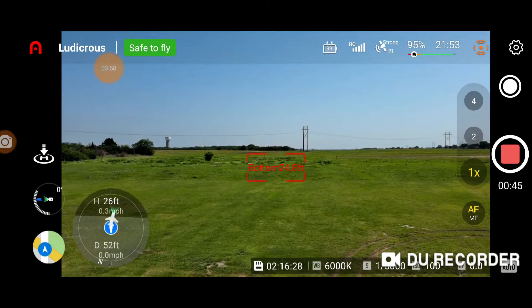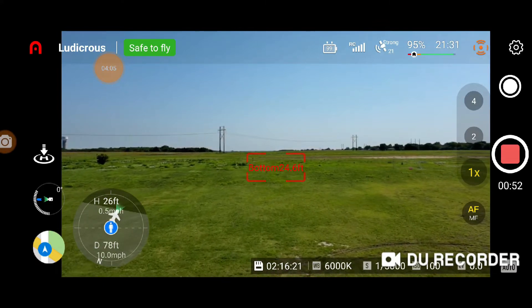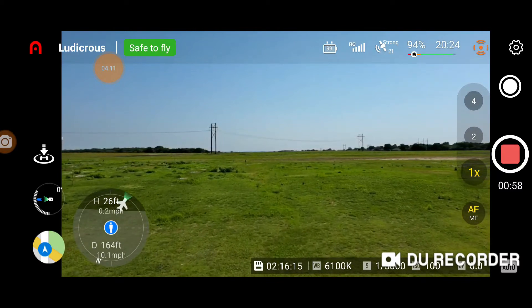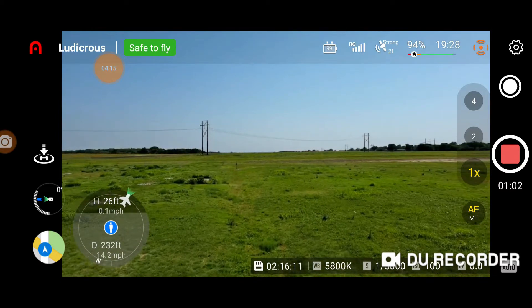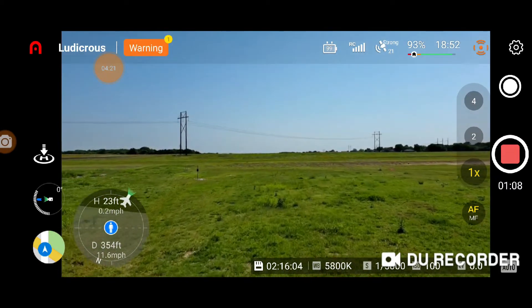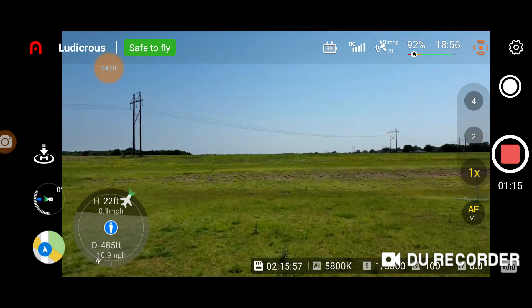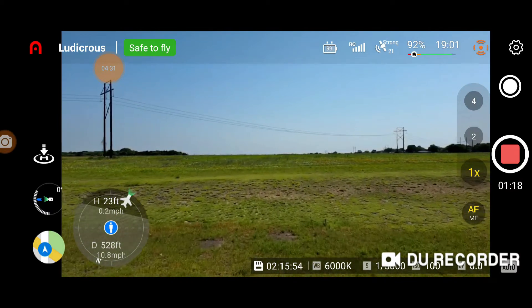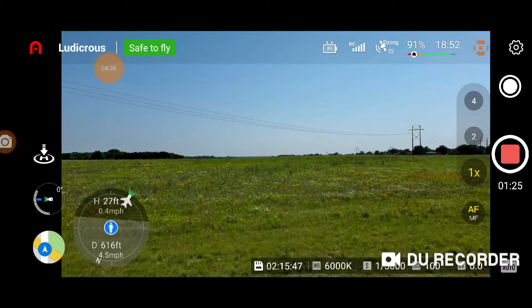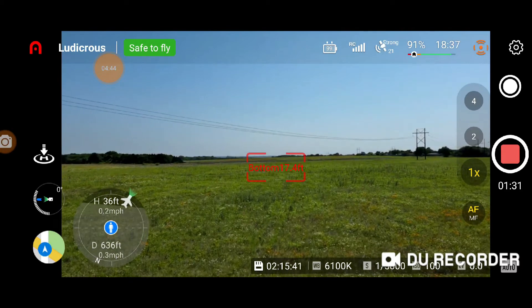Up to 25 feet — let's see what you got, what kind of speed you can get against the wind. Going 10 miles an hour at halfway throttle. Let's push it all the way. Coming up a little more — 35 feet — and we're going to hit it.